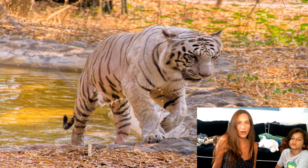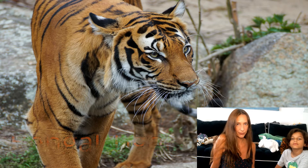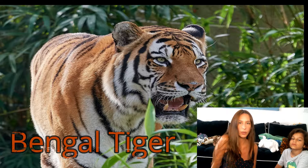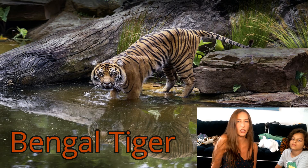Bengal tigers today are found in small pockets of their natural habitats in India. They are found in a variety of habitats including tropical forests, mangrove swamps, and moist jungles — areas that generally support dense vegetation and have a very good source of fresh water.